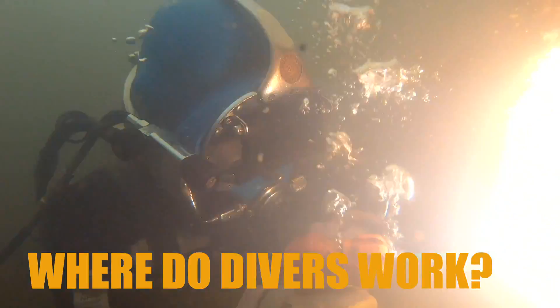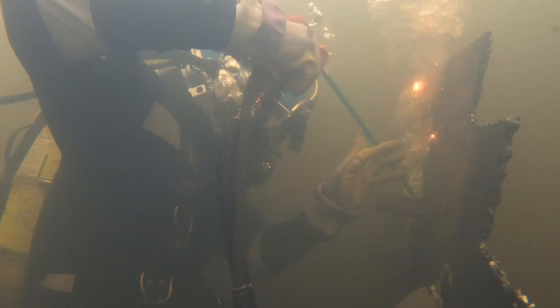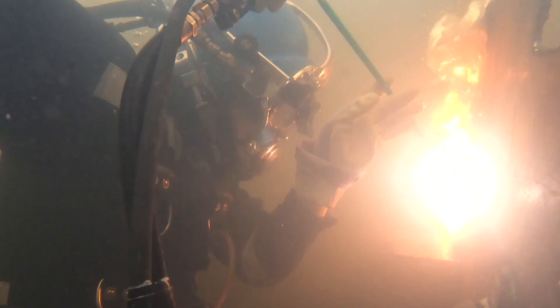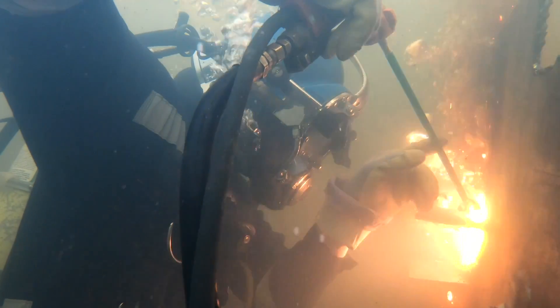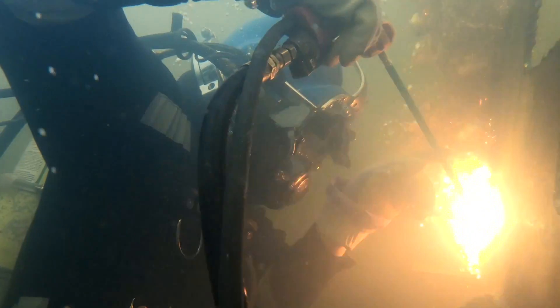Where do divers work? Divers work all over the world. You have inland divers working lakes, rivers, dams, water treatment facilities, nuclear power plants. Most commercial diving is done in the Gulf of Mexico out of South Louisiana — there are thousands of offshore platforms that need to be maintained and inspected. When a hurricane comes through, divers come in and do a flyby inspection to check for damage. When damage is done, it needs to be repaired. If a platform is destroyed, commercial divers go out, pick it up, remove it, and clear the bottom.